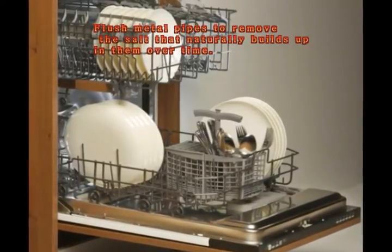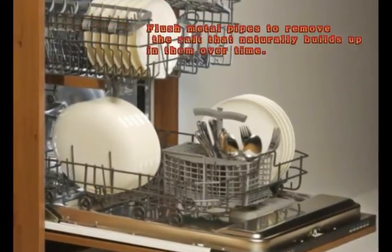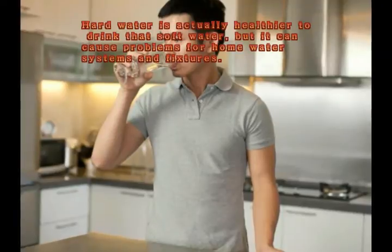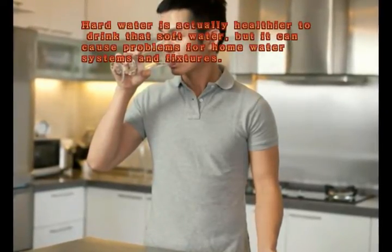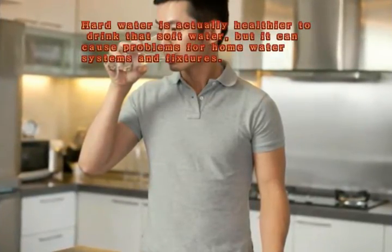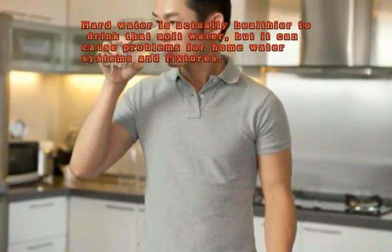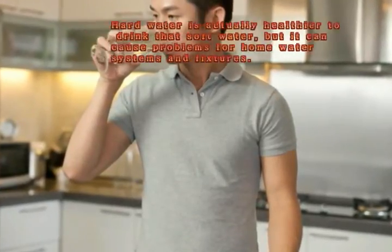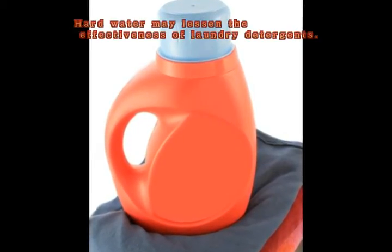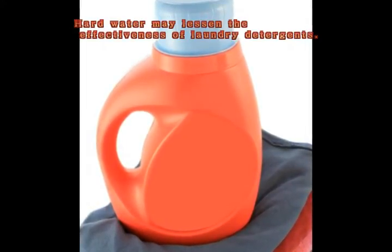While some disadvantages of hard water are only nuisances, there are certain issues that could result in serious and expensive problems. One of the main concerns regarding hard water is the effect it has on the efficiency of appliances such as the water heater. Over time, the minerals build up in the water heater, forming a scaly layer sometimes called limescale. This layer cuts back on the ability of the unit to heat the water as it should and thus decreases its overall efficiency. Over time, the heater uses more energy and works less effectively, costing the homeowner money.